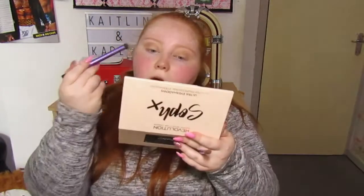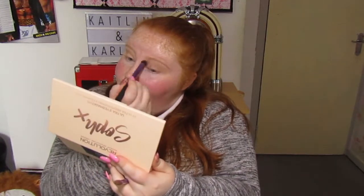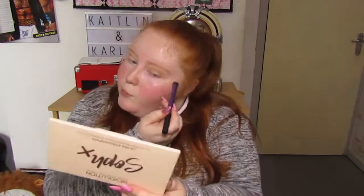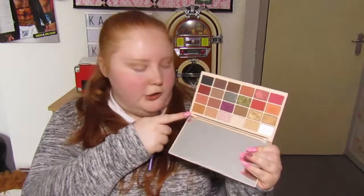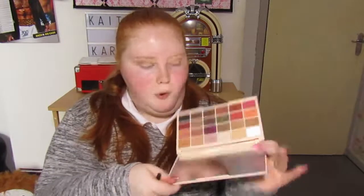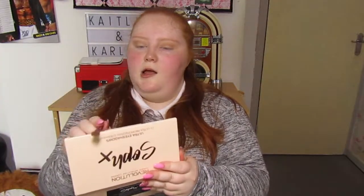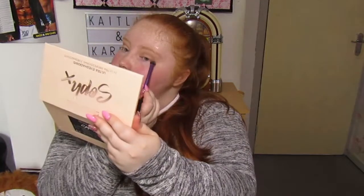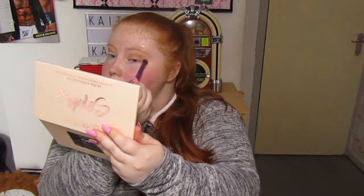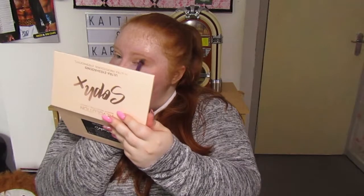I'm going to quickly blend that out using this brush. I'm going to dip lightly into this one as an outer corner shade — and I mean lightly, because this one is very pigmented and can ruin a look just like that. I'm just going to tap a lot of the excess off and focus it on the outer V bit, and then the same on the other side. If you don't know what the outer V means, it's the V shape of your eye — some people call it the outer corner. I'll blend that out again with this brush.